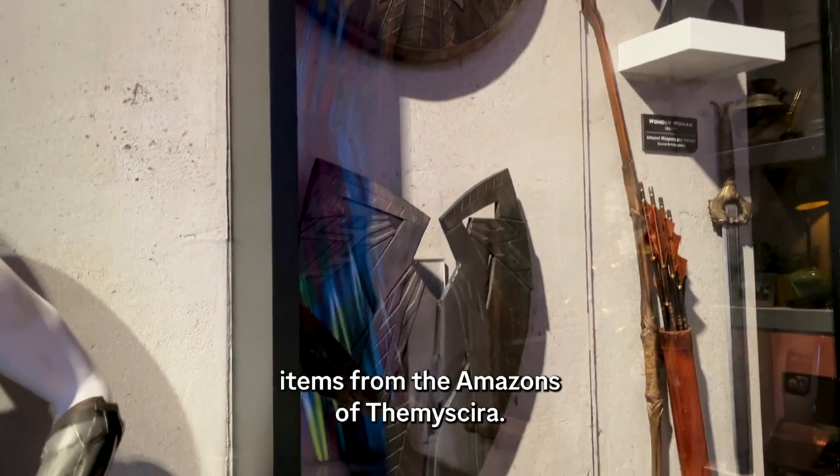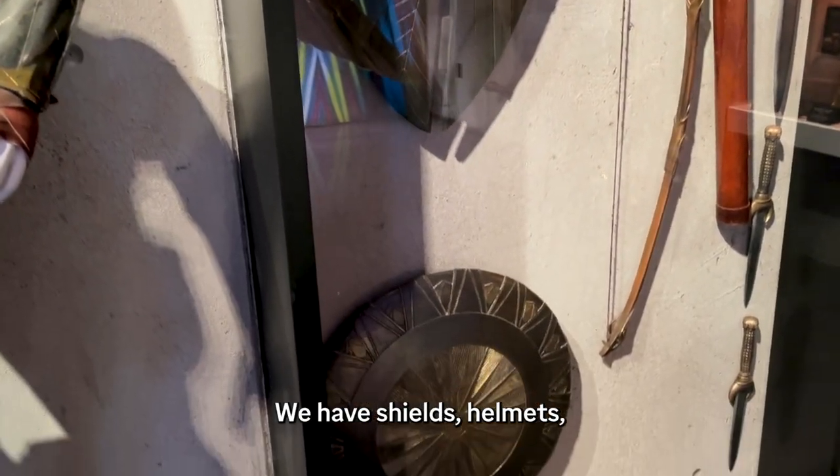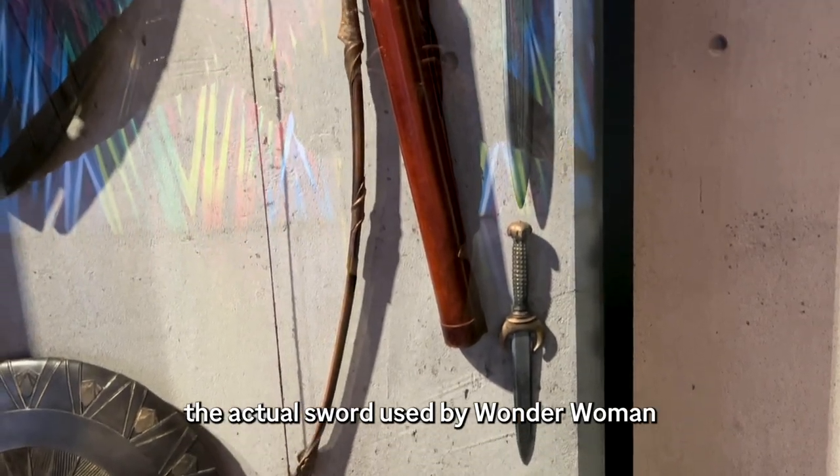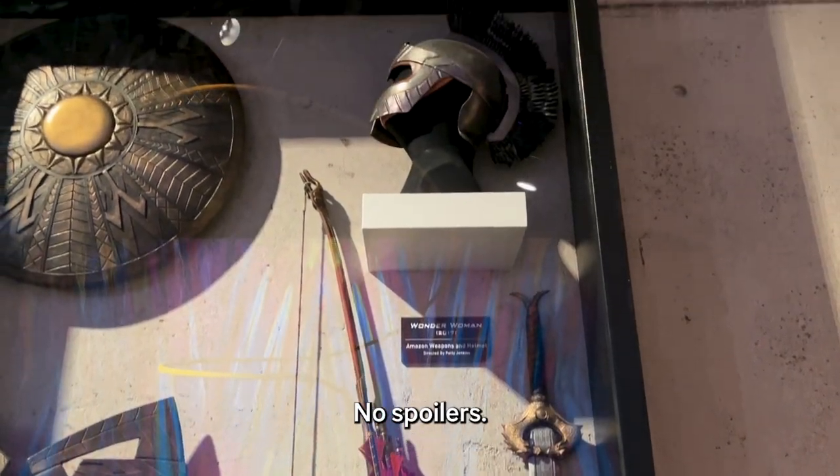Now, in this case, you can see various items from the Amazons of Themyscira. We have shields, helmets, the actual sword used by Wonder Woman known as the God Killer, the only instrument that can kill a Greek god. No spoilers.